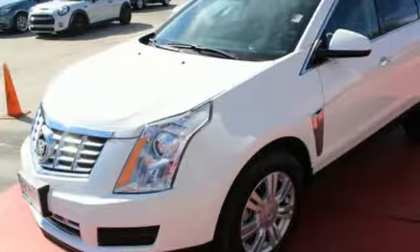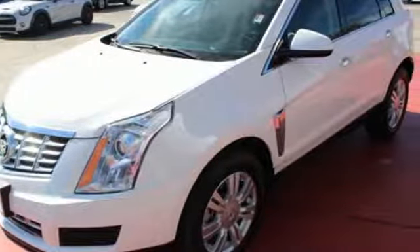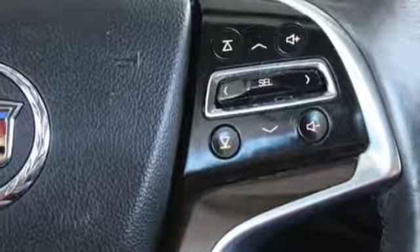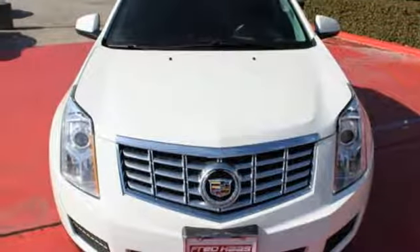And they'll watch as you leave, mesmerized by energy-efficient LED tail lamps. Both style and practicality exist in this Cadillac SRX. Come in for a test drive.